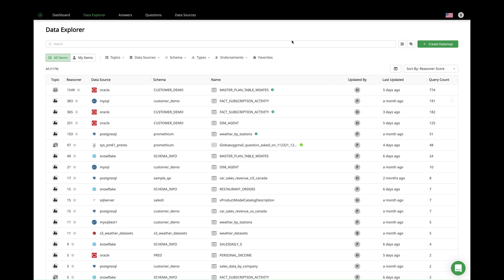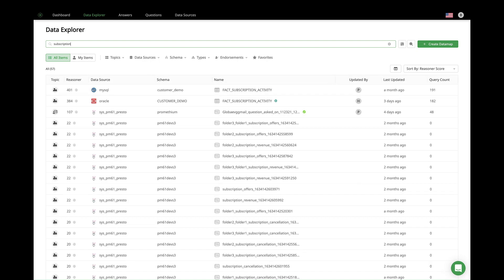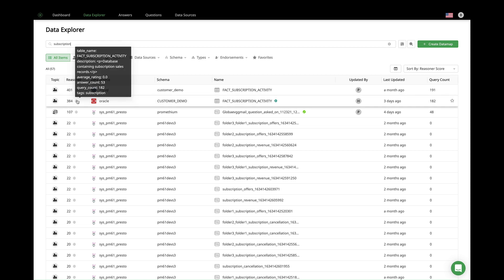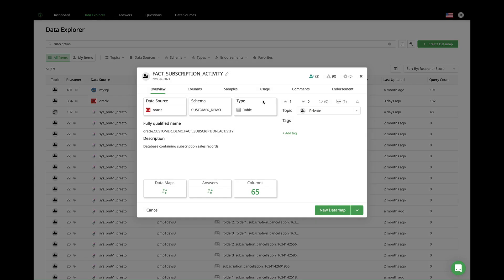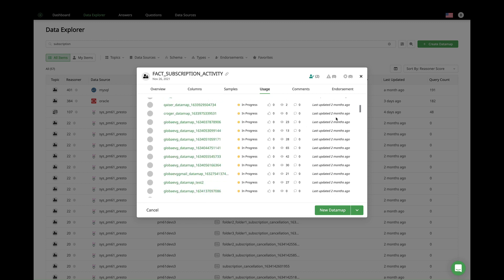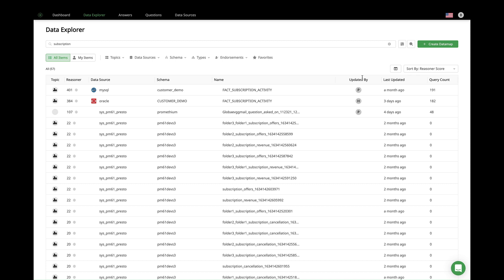It's typical for a data catalog user to start searching for data or data sets using keywords. They then use the information in the catalog to select the best fit data, taking into account how the data ranks in the search results, whether the data is trusted and endorsed, the description, a preview of the data, and how it is used. But that's not what people really want. What they really want is the fastest way to find and use the data to answer a question, or to find the answer itself. So the question we ask is: why can't the data catalog do that for them?